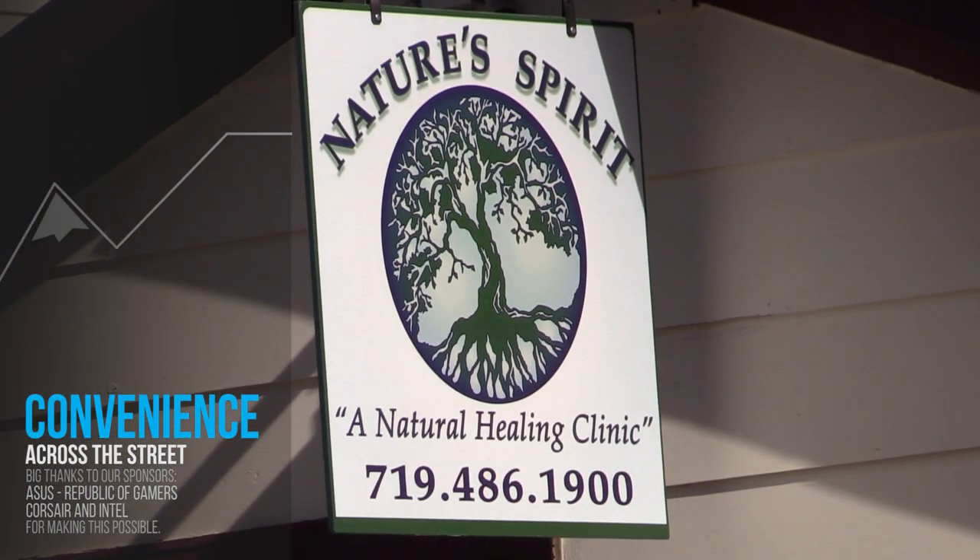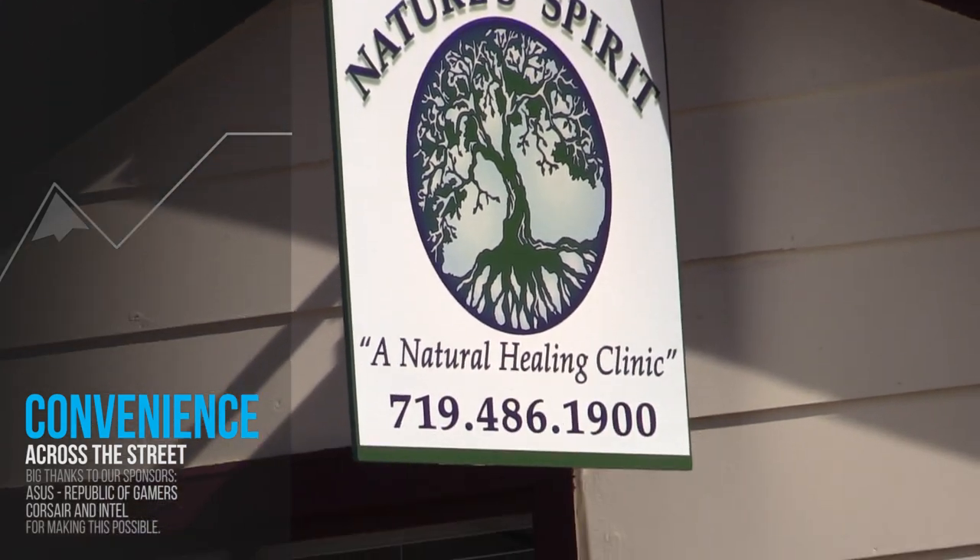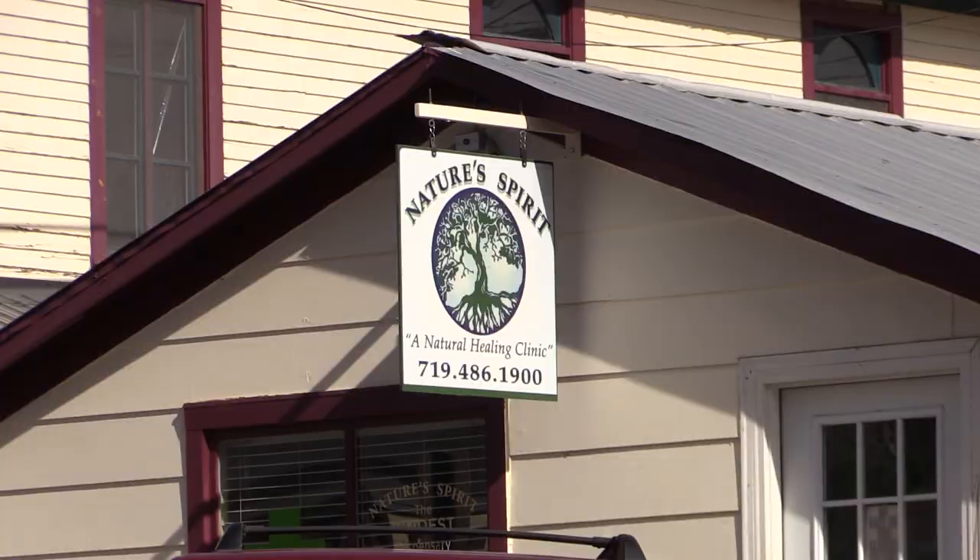Natural healing clinic right across from the hotel. There you go. We don't approve of that type of thing here. Wait, what? Who are you speaking for here? I'm speaking for the camera. I didn't even know that was going to be here.